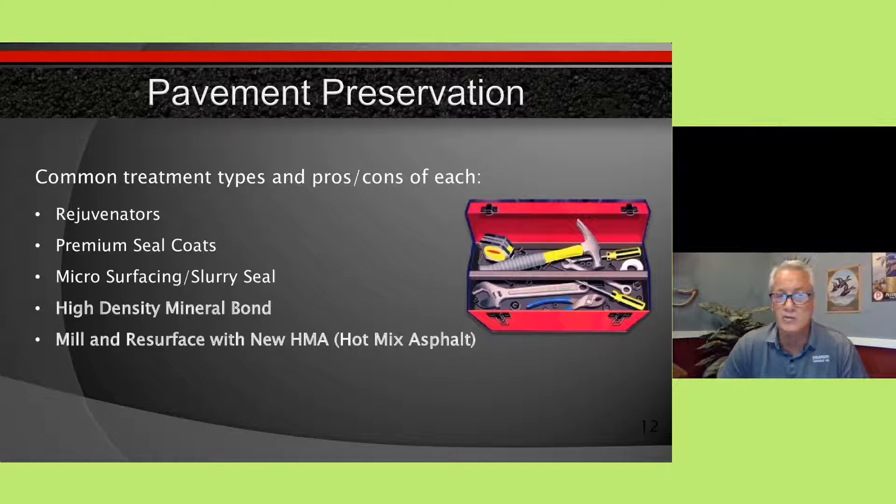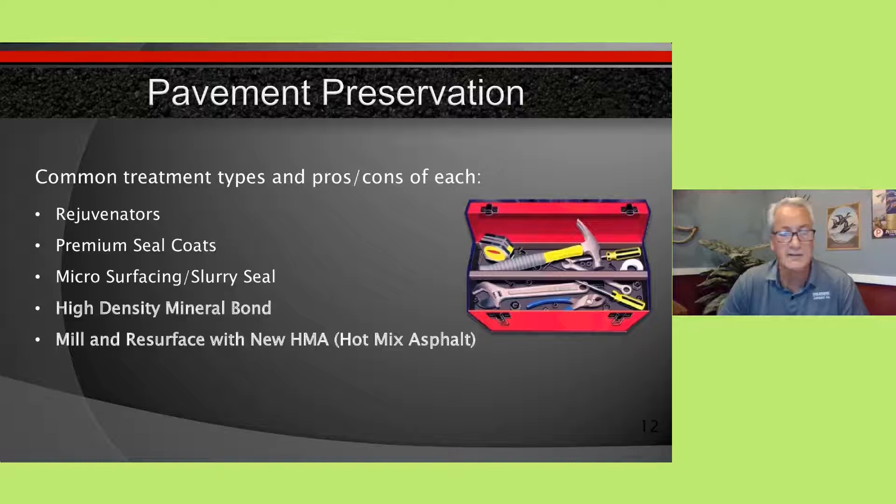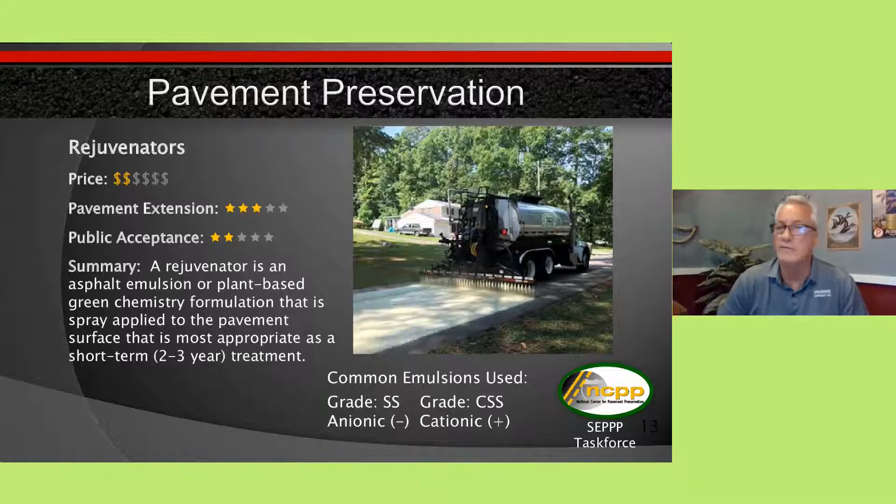Let's talk about the preservation treatments available. The tools in the toolbox include: rejuvenators, premium seal coats, micro surfacing and slurry seals, high-density mineral bond, and of course mill and resurface with new hot mix asphalt. These are priced differently from one another, and I can give you ranges to help you understand the options.